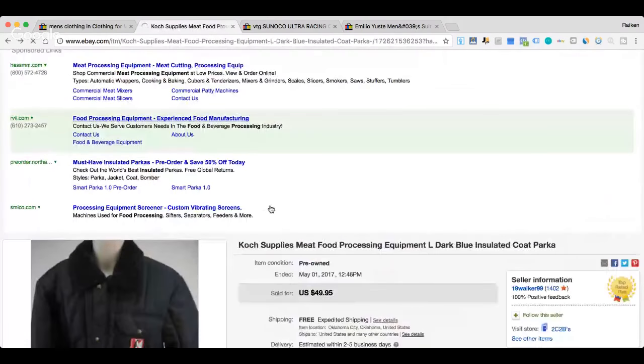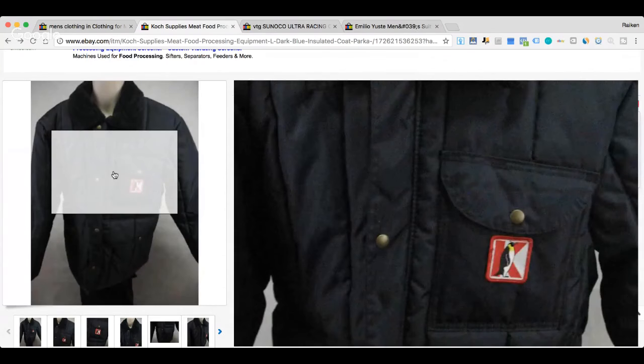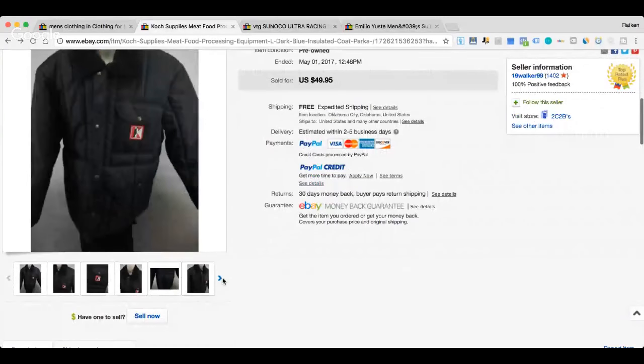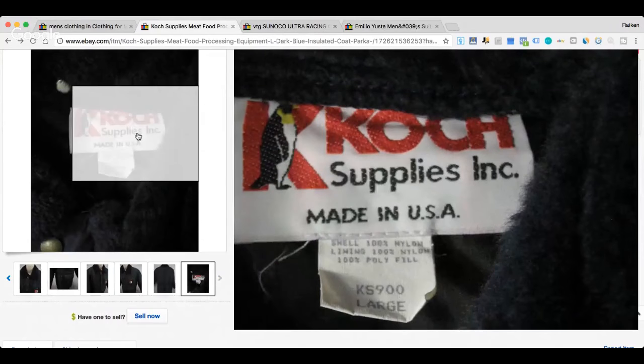The next item is a brand I've never come across: Koch — K-O-C-K. Some interesting keywords in the title: supplies, meat, food processing equipment. It's an insulated coat parka, so I'm assuming whoever wears this might be dealing with meat processing in a very cold freezer. $49.95 — I could pass this up, but it's got a cool little penguin on the front. It just sold today. Definitely spend some time studying this brand — there's the little penguin next to the tag.